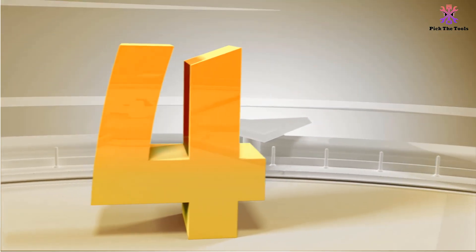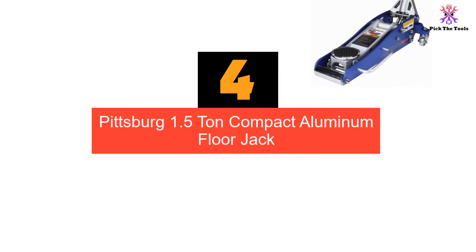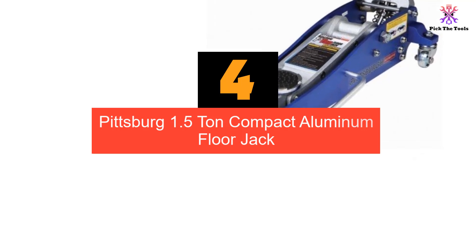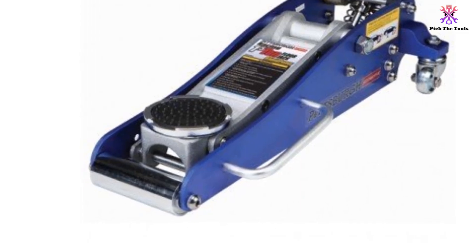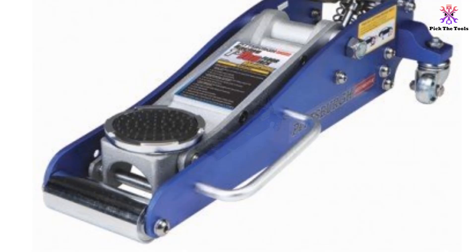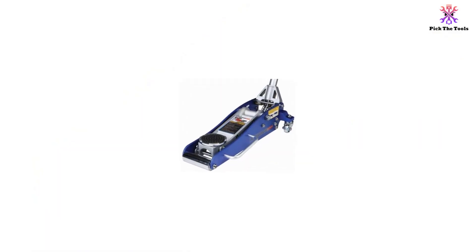Moving on at number 4, we have the Pittsburgh 1.5 Ton Compact Aluminum Floor Jack. Meet yet another lightweight floor jack you can rely on any day. The Pittsburgh 1.5 Ton Floor Jack is an ideal, portable piece of equipment for your personal use as well as for an auto shop.